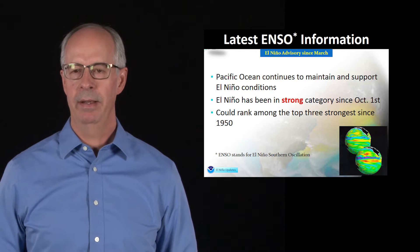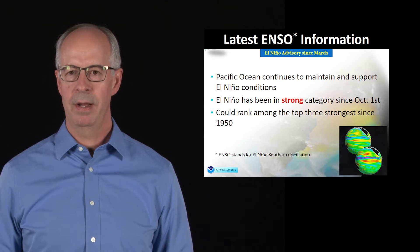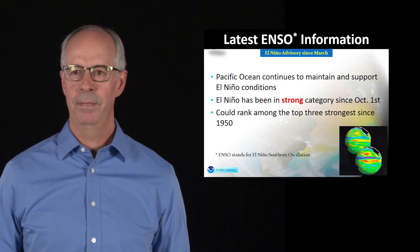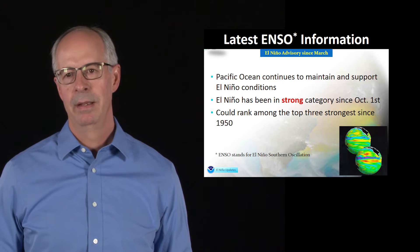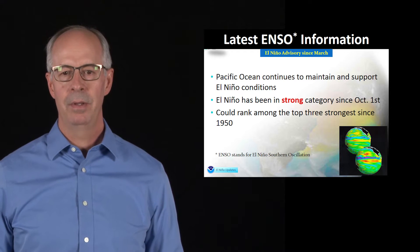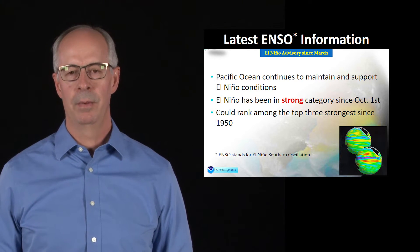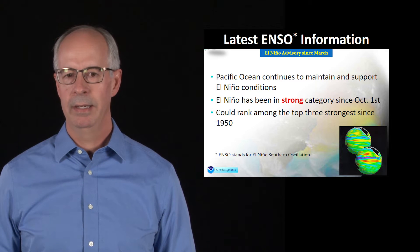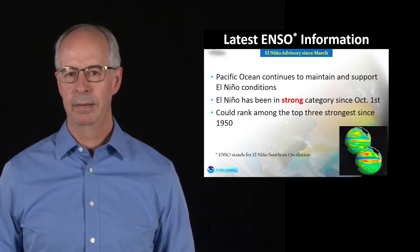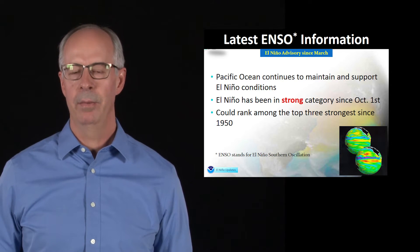The thing you should understand about El Niño is this is part of a cycle called the El Niño-Southern Oscillation, or ENSO. El Niño is the warm phase of this oscillation, and the other part is a cold phase called La Niña. This whole process takes about two to five years to go through the cold to the warm phase, and we are currently in the warm phase — ever since March, we have been in El Niño. So if you're wondering when it's going to start, we're already underway.